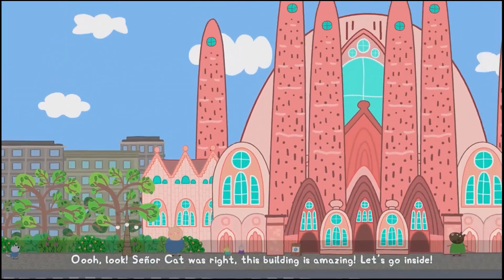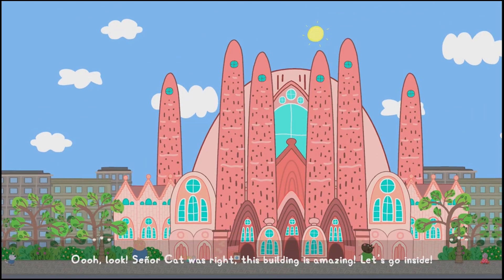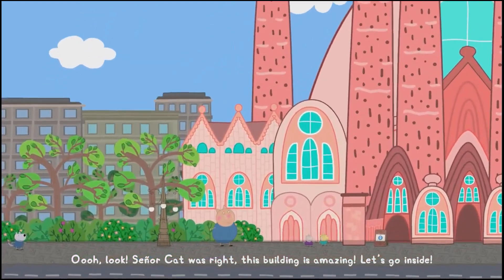Look! Senua Cat was right! This building is amazing! Let's go inside!